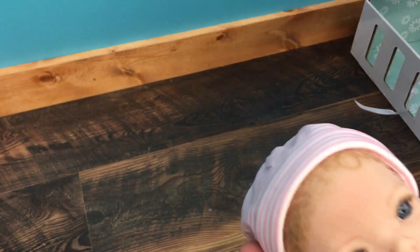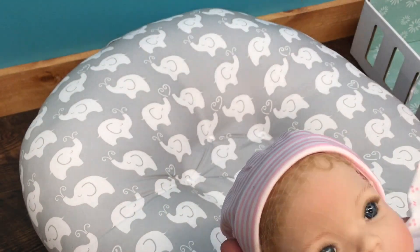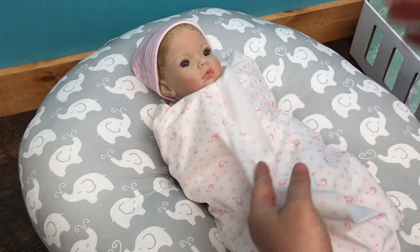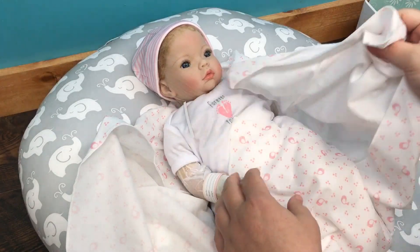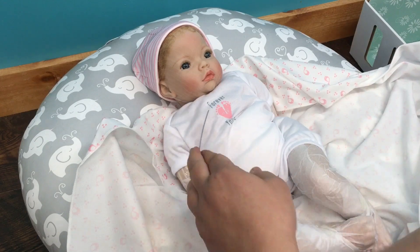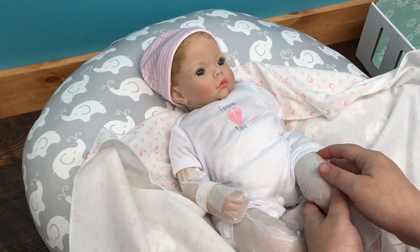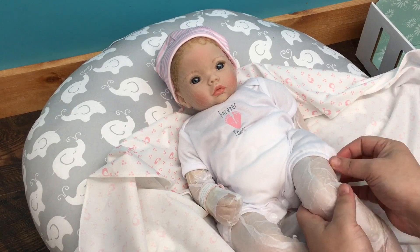I am just going to put this boppy lounger down here so I can lay her on it. Oh my goodness, I hope you guys are able to see her good. We're going to unswaddle her — she is gorgeous, guys. She has a lot of tissue paper wrapping her up. Let's turn her this way — there, maybe you can see her better.